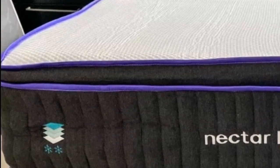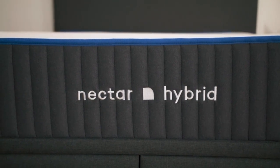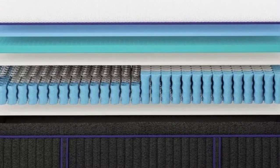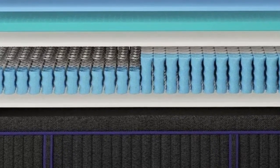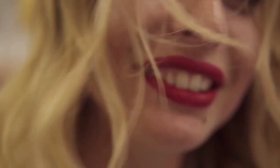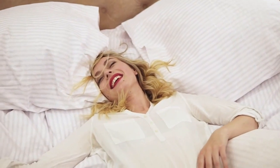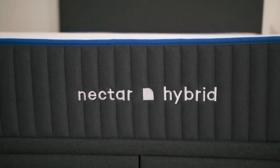How it performed: A top memory foam layer conformed closely to our testers' bodies, resulting in excellent pressure relief. The mattress also performed well during our motion isolation tests, making this an attractive option for anyone who needs a bed that reduces sleep disturbances from their partner's movement. The denser polyfoam layers provided adequate reinforcement, especially compared to other all-foam beds we've tested. The balance of contouring and support appealed to side sleepers weighing at least 130 pounds, since they need cushioning in the shoulders and hips but still require support for the lower back.